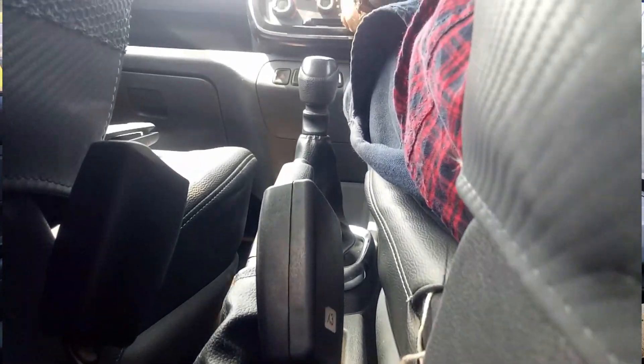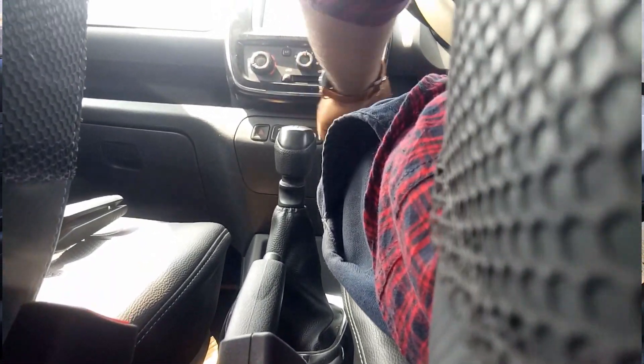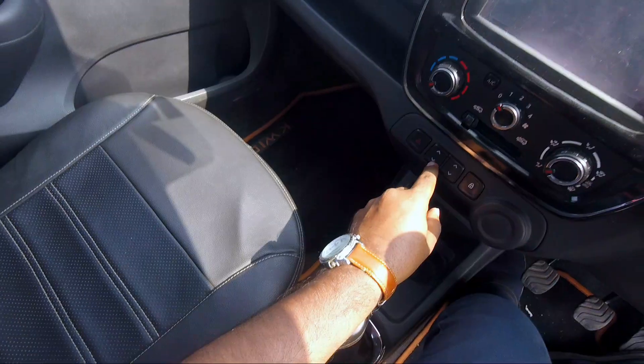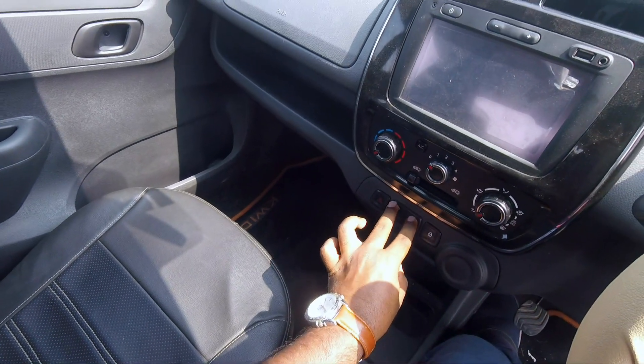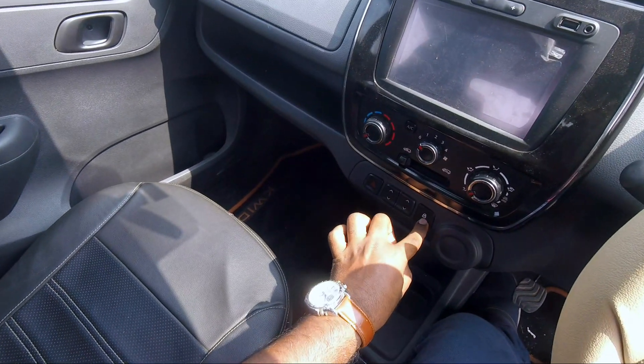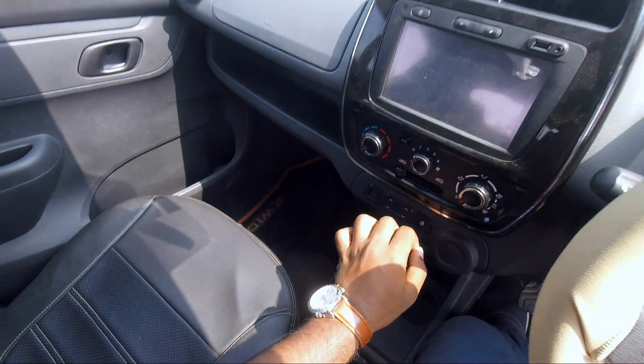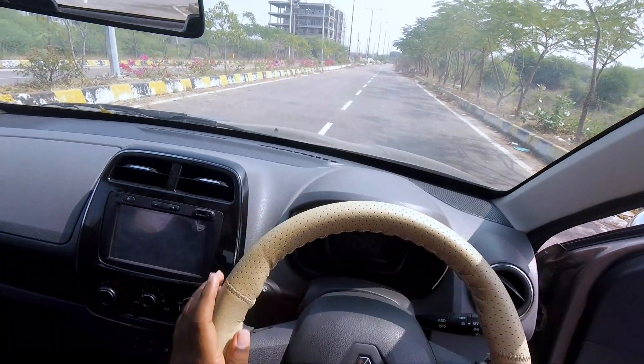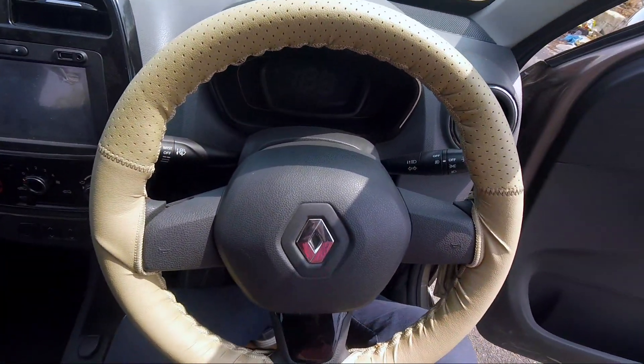Here is the touchscreen, AC vents — outside and inside AC controls. Here is the hazard light switch, front power windows controls — up and down — door lock and unlock. Here is the steering wheel with a round hub, Renault logo, and silver chrome garnish with black finish.